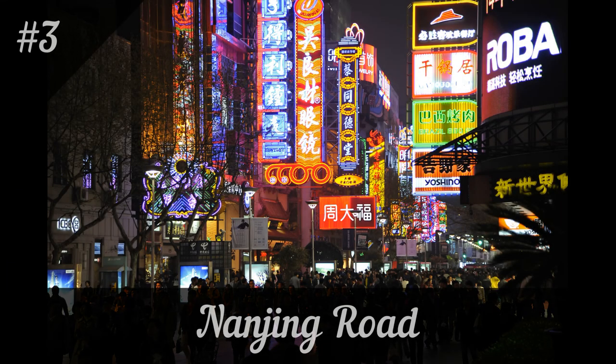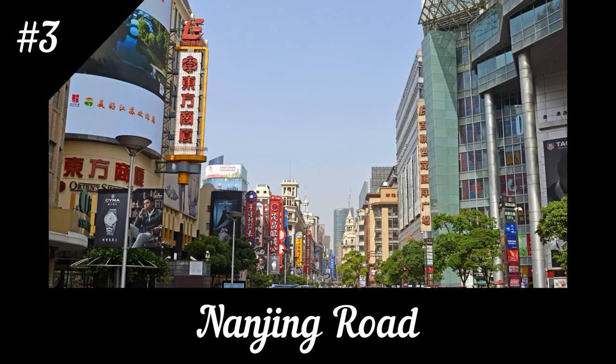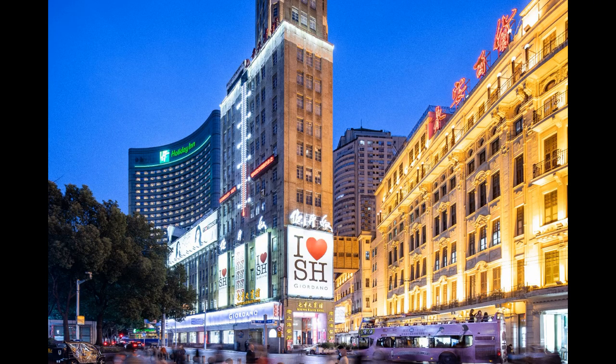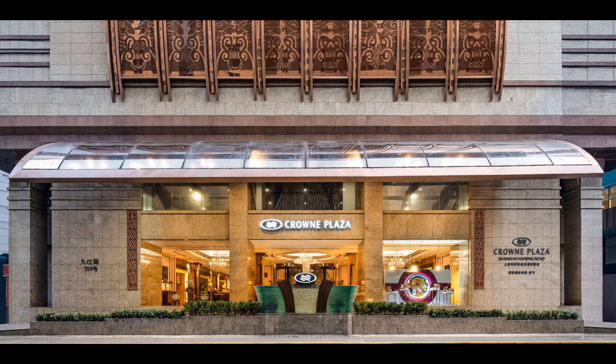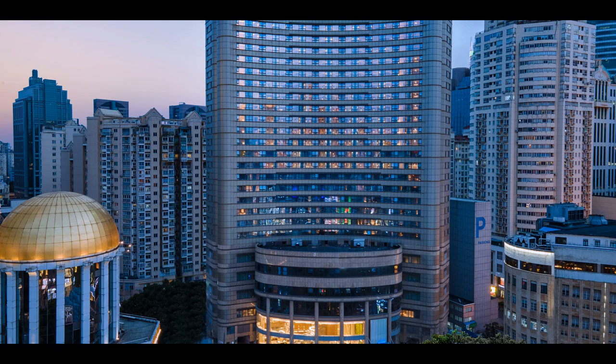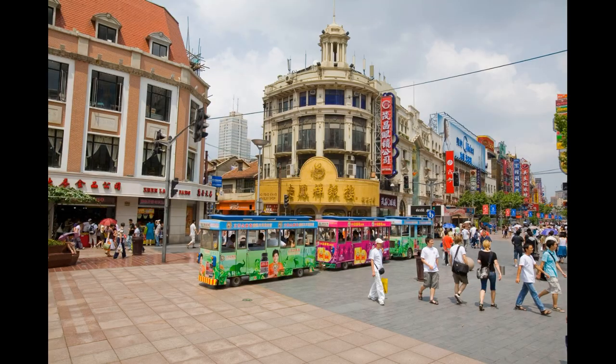Nanjing Road is one of the most famous and bustling shopping streets in the world, attracting millions of visitors each year. The road stretches for 3.4 miles from the Bund to Jing'an Temple and is home to over 600 shops and restaurants. It's a shopper's paradise, offering everything from luxury brands to local specialty stores.